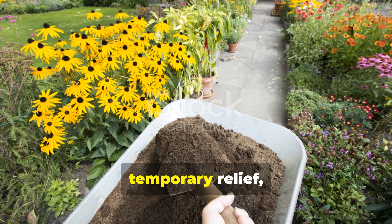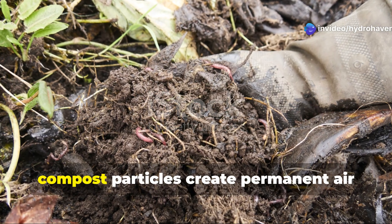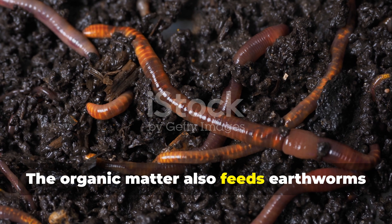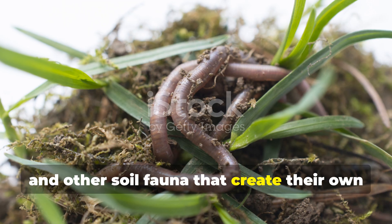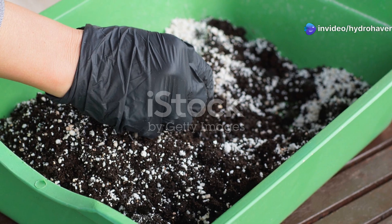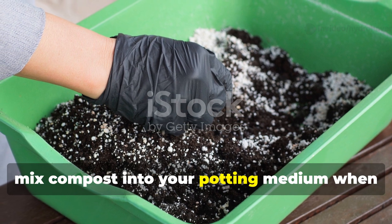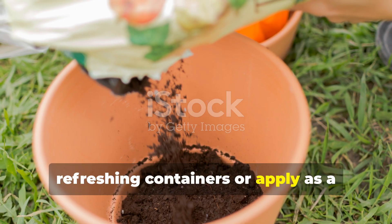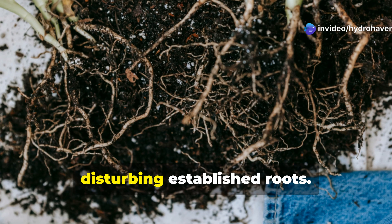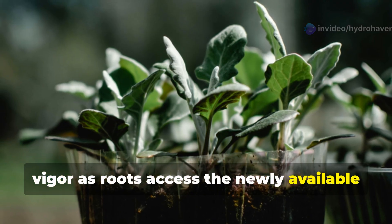While mechanical tilling offers temporary relief, compost provides a lasting solution. When incorporated into compacted soil, compost particles create permanent air channels that allow roots to penetrate deeply and water to move freely. The organic matter also feeds earthworms and other soil fauna that create their own tunnels as they move through the soil, further alleviating compaction naturally. For container gardens experiencing compaction, mix compost into your potting medium when refreshing containers or apply as a top dressing for established plants. Work it gently into the top few inches to rejuvenate the growing environment without disturbing established roots. Within weeks you'll notice improved drainage and plant vigor as roots access the newly available airspaces.